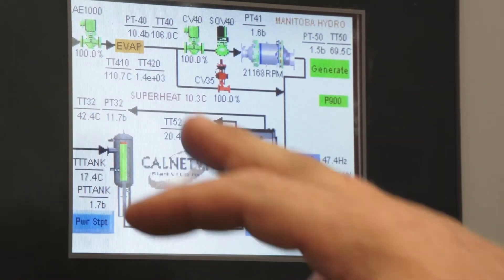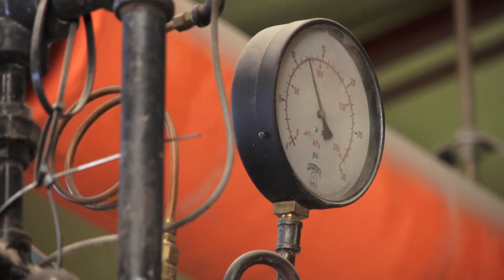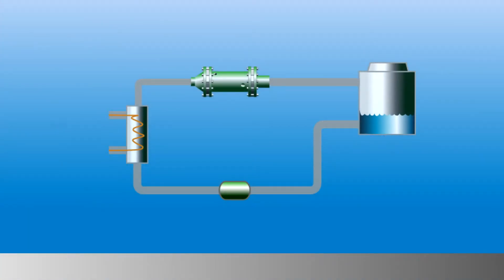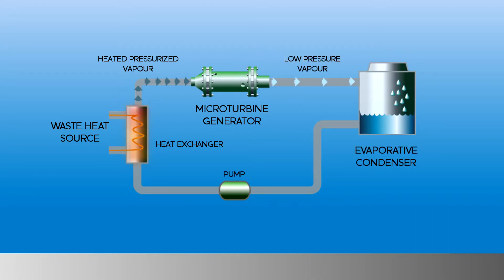You can use high pressure steam to generate electricity, but Spruce Products actually has low pressure steam, so we use a technology called the organic Rankine cycle. The organic Rankine cycle starts with a waste heat source. Using a heat exchanger, heat is transferred to a refrigerant, which spins a microturbine generator to produce electricity. The refrigerant is then cooled and pumped back to the heat exchanger to repeat the cycle.